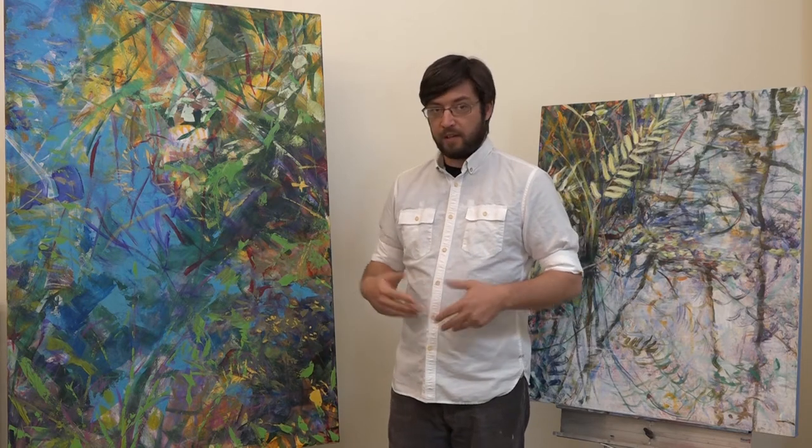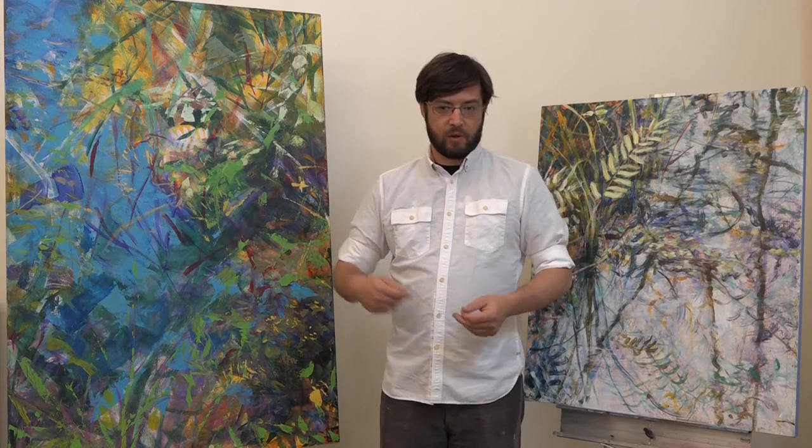For that reason, the folks that take my class would probably need to have some experience with acrylic painting and some experience with drawing — not in terms of rendering something realistically, but just the basic knowledge of composition.